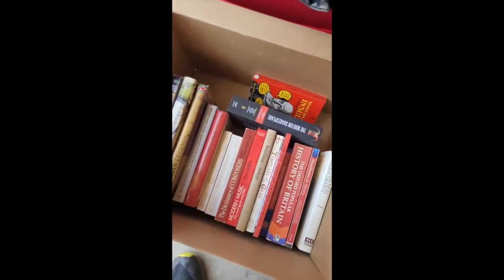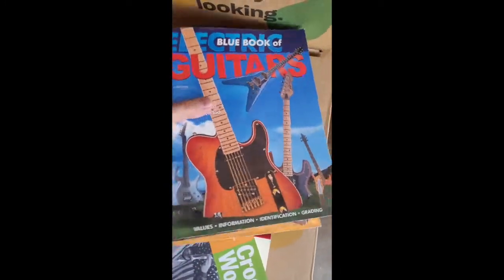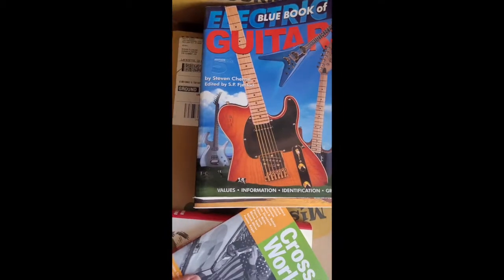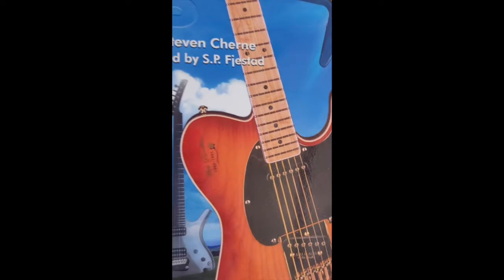I'm going through some books to get rid of. I thought I would show you these right here — these have been invaluable to me. I'm going to let them go as I have too many books.